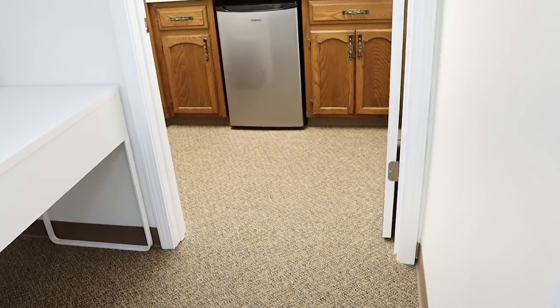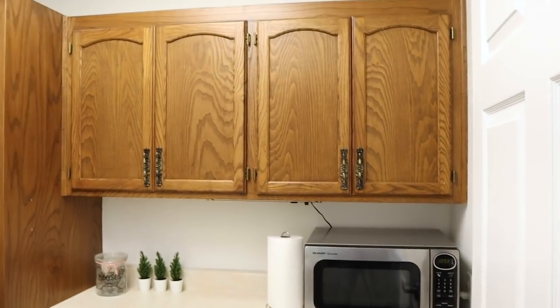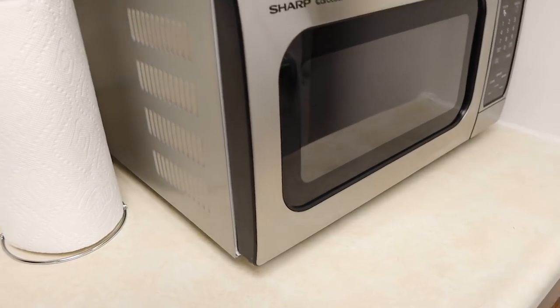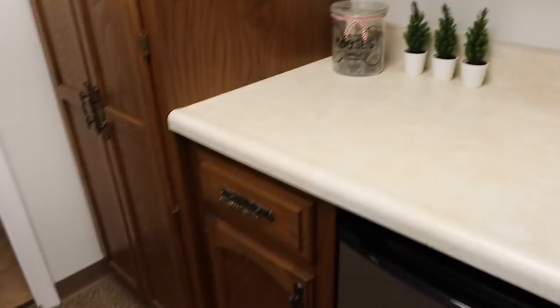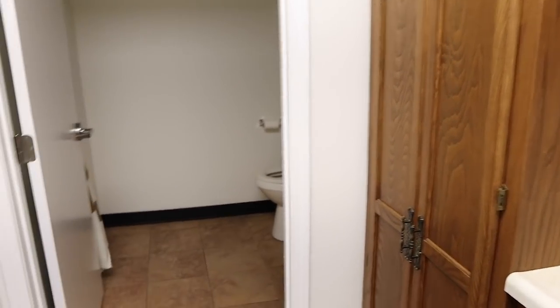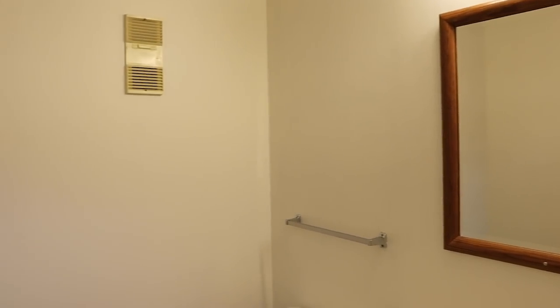The last two areas I want to show you are smaller and I haven't done as much to them. I'm lucky enough to have a little kitchenette area, which is great. I have a little mini fridge and a microwave — I actually had these at my house, so I just brought them here. And then there's a great little storage area where I keep filming equipment. This unit also has a bathroom, which is really nice. It definitely needs a makeover but I don't think that's something I can do. When we moved in, we did paint it white, and I'll probably add some wall art eventually, but for now it works.